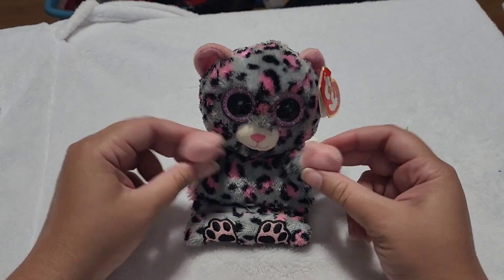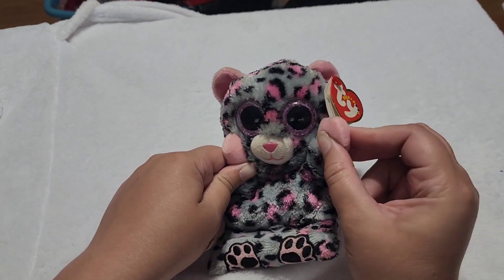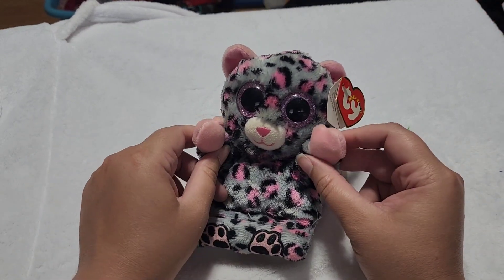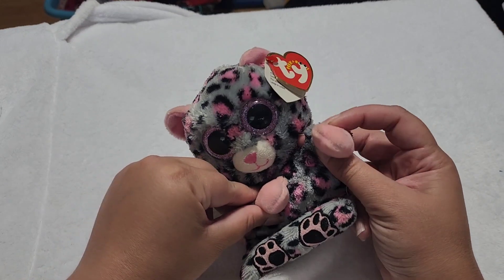But yeah, that's all my wildcats. If you enjoyed this video, boop the like button. And make sure you subscribe because there's lots more coming. Until next time, guys — bye!